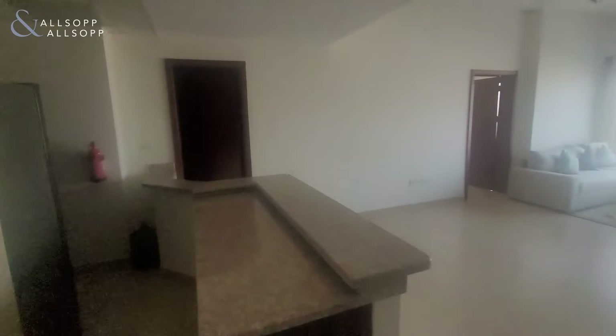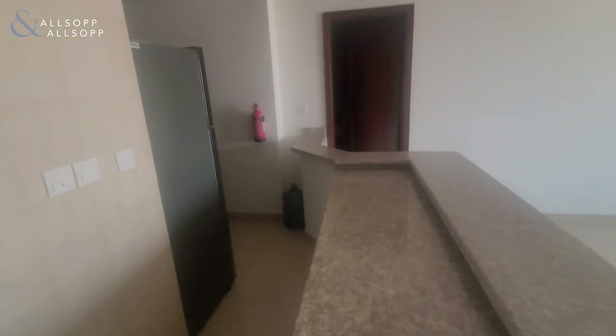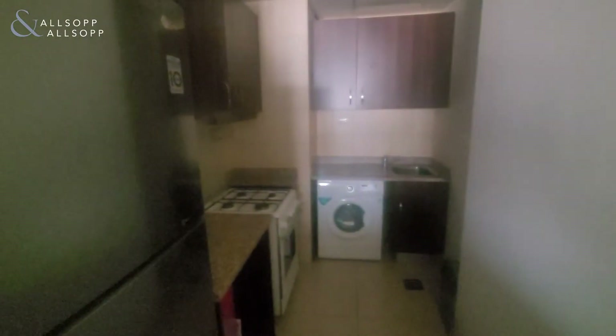On entering the property we have a lovely breakfast bar off the end of the kitchen. The kitchen is also a good size with all the appliances — excellent kitchen.